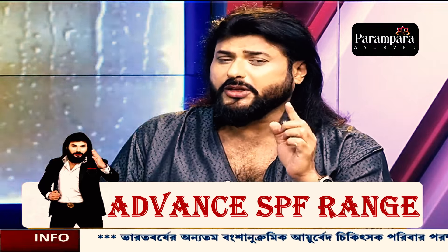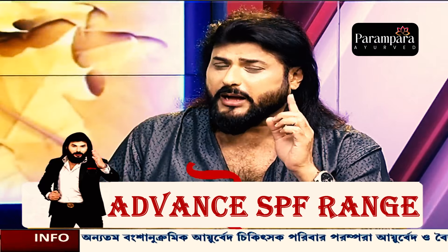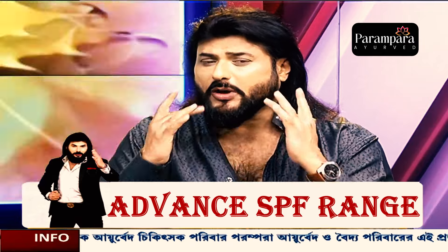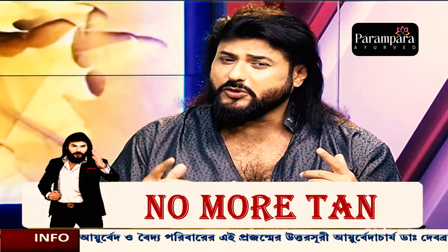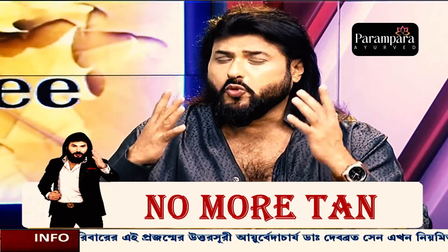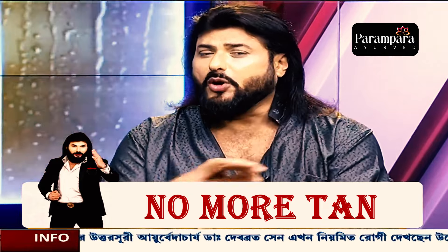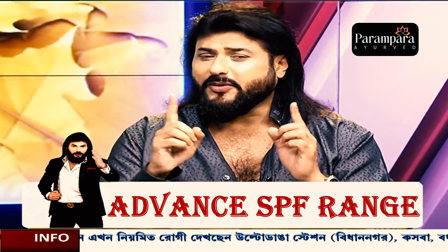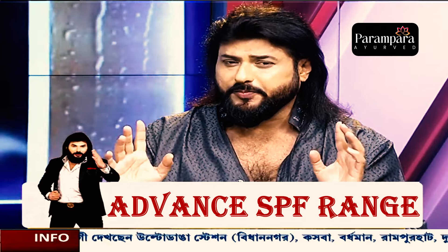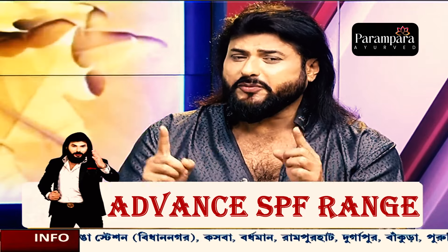Every day, we need to use the advanced SPF for our full body skin. We don't need to use the advanced SPF 25 alone. I repeat: the advanced SPF 25.